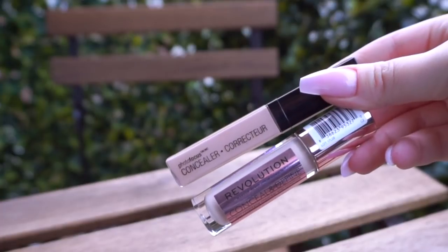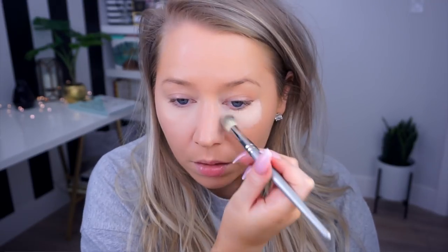For concealer today I'm using a mix of the Makeup Revolution Conceal & Define in C2 and just a smidge of the Wet n Wild Photo Focus Concealer in Light Ivory. I'm going to blend that out with a damp beauty blender, but first I'll blend it out slightly using a Sephora Airbrush Concealer Brush. I'm also applying a little bit to my chin and forehead — I don't usually do this, but I've been doing it for the last month and I've kind of been digging it. I'll set under the eye using the Laura Mercier Translucent Setting Powder and a damp beauty blender.